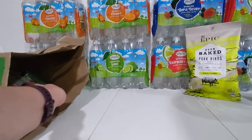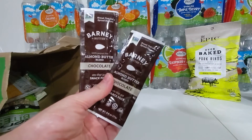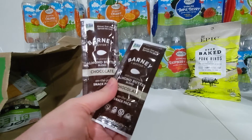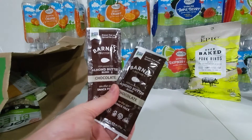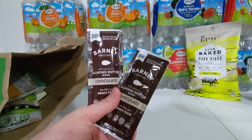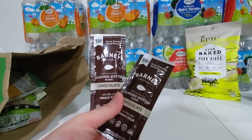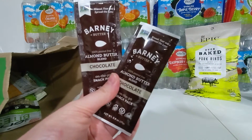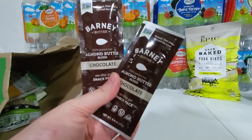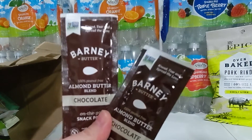This next one I believe is a monthly ad deal — all Barney Butter is 30% off. The Barney Butter 0.6 ounce little snack packs are $0.69 each. There's a digital coupon I had for buy one get one free on Barney Butter Almond Butter Single Snack Packs, which only applies to the Bear Smooth or chocolate flavor, making these $0.35 each when you buy two.